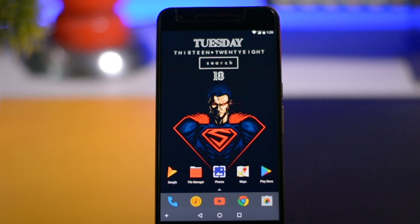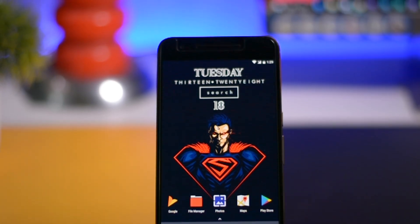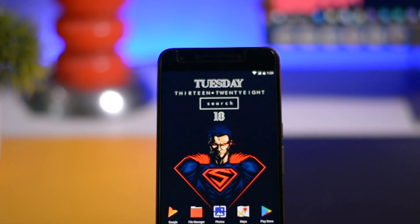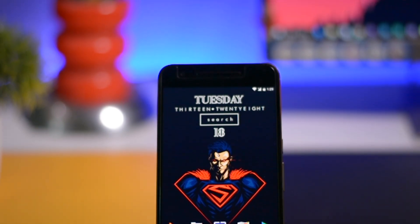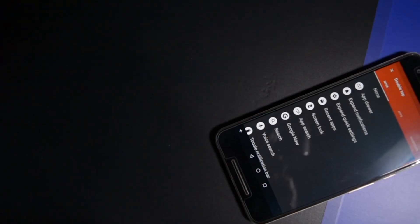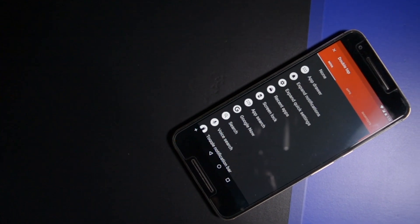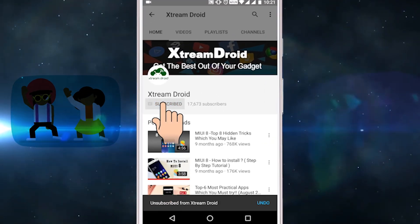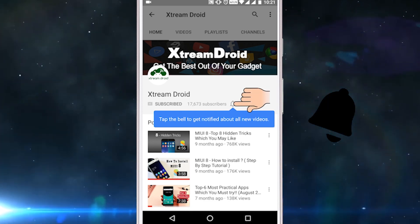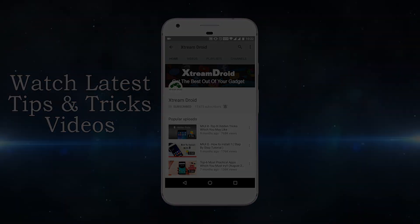So guys, I think these are some of the coolest and most useful tricks of Nova Launcher which you should definitely try. And if you are using Nova for a long time then you would surely know that there are lots of things which you can do. Hope you guys enjoyed the video. If you did, then do consider subscribing to my channel for more future videos like this. And don't forget to press that bell icon to get notified every time I release a new video. This is Samir signing off and I will see you guys in the next one.